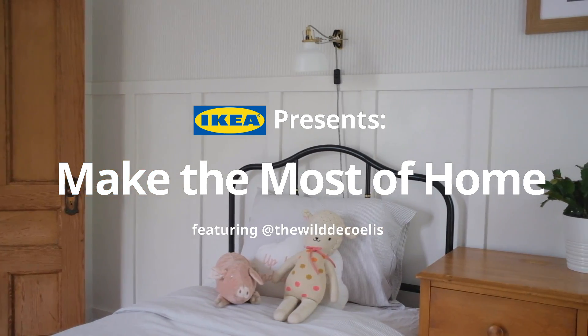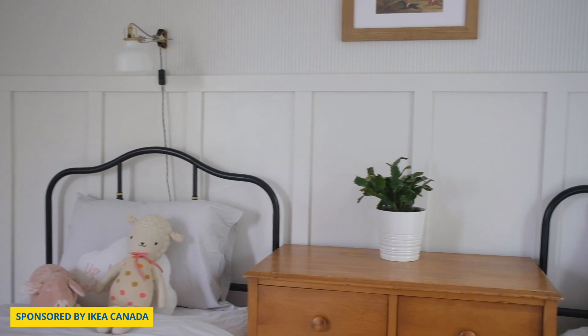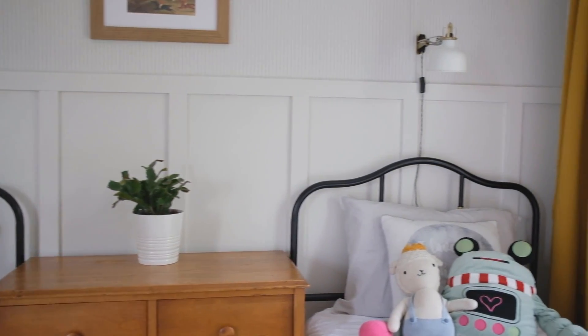With school being out and the kids home all the time, Rob and I really wanted to create a space for our kids to be able to escape from us as parents as well as their other siblings. Today with IKEA Canada I am taking you on a little tour of our gender-neutral bedroom for our son and daughter.